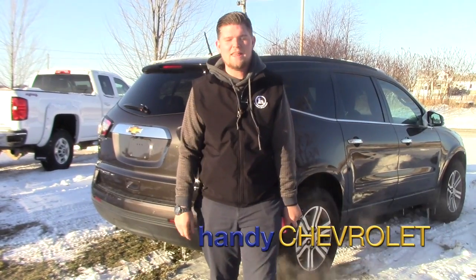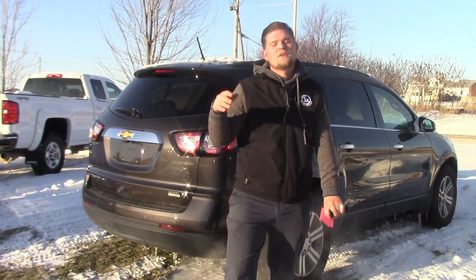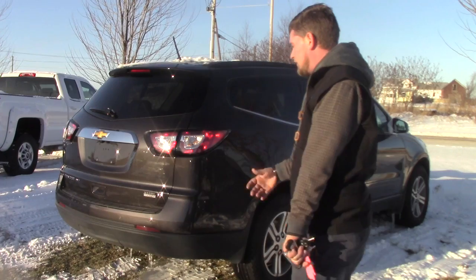Hey Dean, it's Matt from Handy Chevrolet with our 2017 pre-owned certified Chevrolet Traverse. Great option for a vehicle — gives you a third row seat and it's actually about the same size as a Chevy Tahoe, so it's a great option for a lot of families.